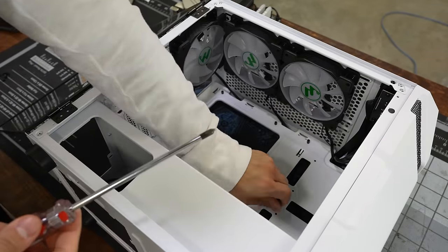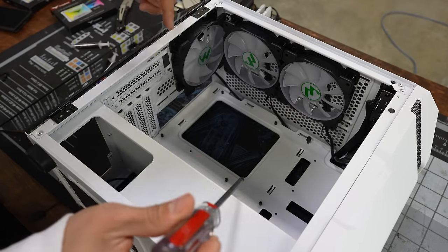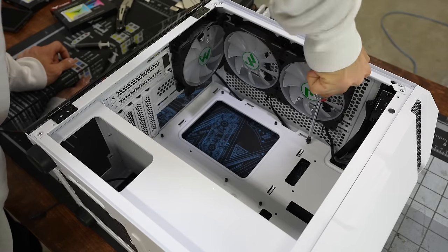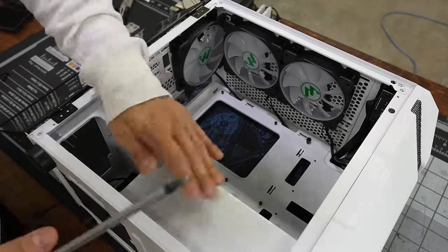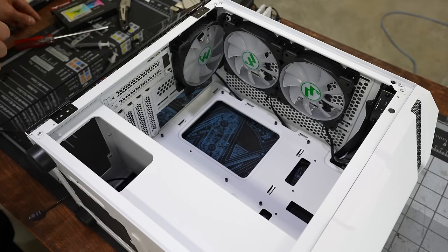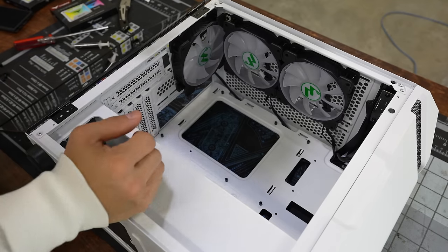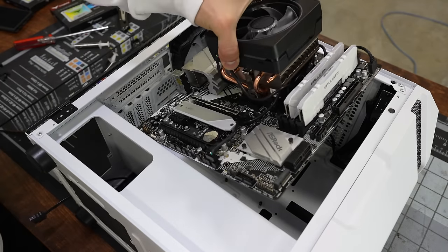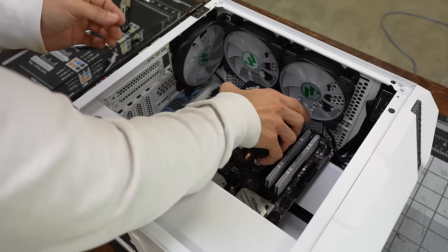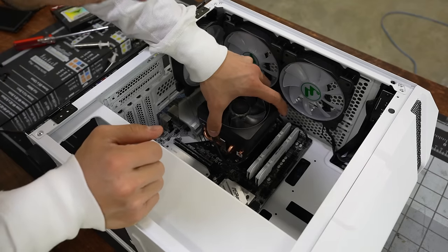There's a nice PSU shroud with a cutout so you'll be able to see your PSU sticker. Now we're ready for the board. Off-camera, I already wired up the RGB cables for our Wraith Prism and plugged in the CPU cooler fan — so that will be working and we won't get any post errors. Motherboard installed.